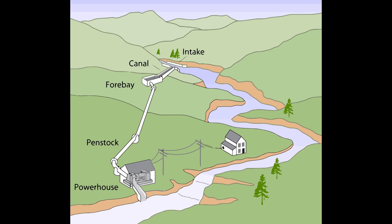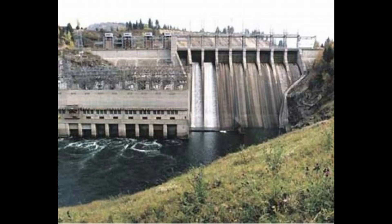Run of river hydropower basically means generating power from the natural flow of a river without the need for those big dams you might picture with traditional hydro projects — no massive reservoirs, no flooding entire valleys to create artificial lakes. The beauty of ROR is that it works in harmony with the river, with power plants often nestled right alongside it, capturing energy from the current as it flows naturally.